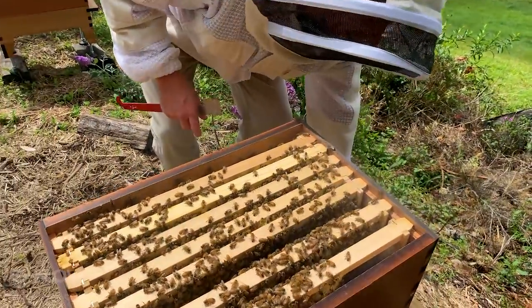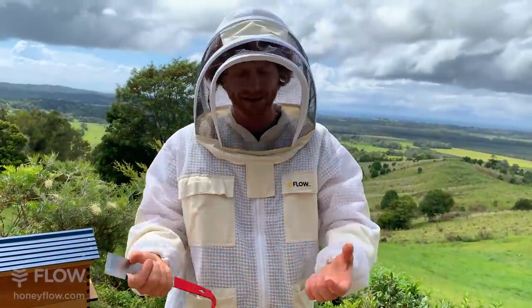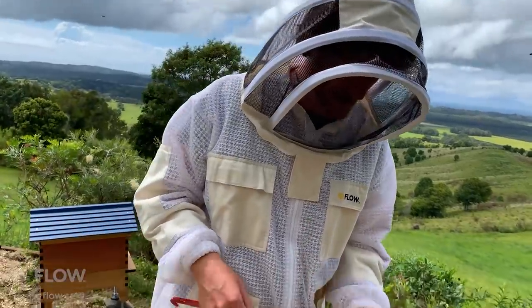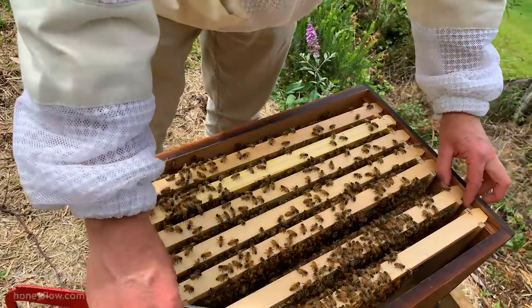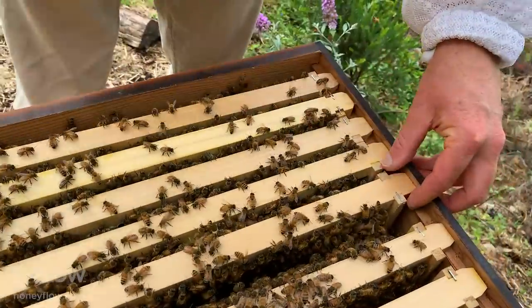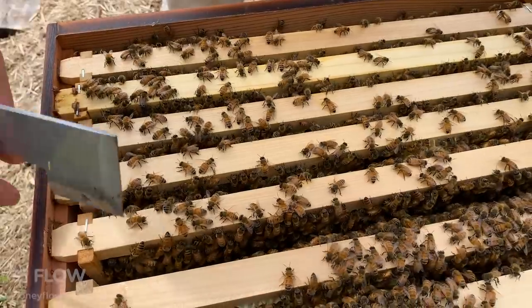You might notice I'm not wearing any gloves — that's typical of a beekeeper who gets experience. But as you begin, wear your gloves and protect yourself. It's only once you get comfortable that you can experiment with taking your gloves off.